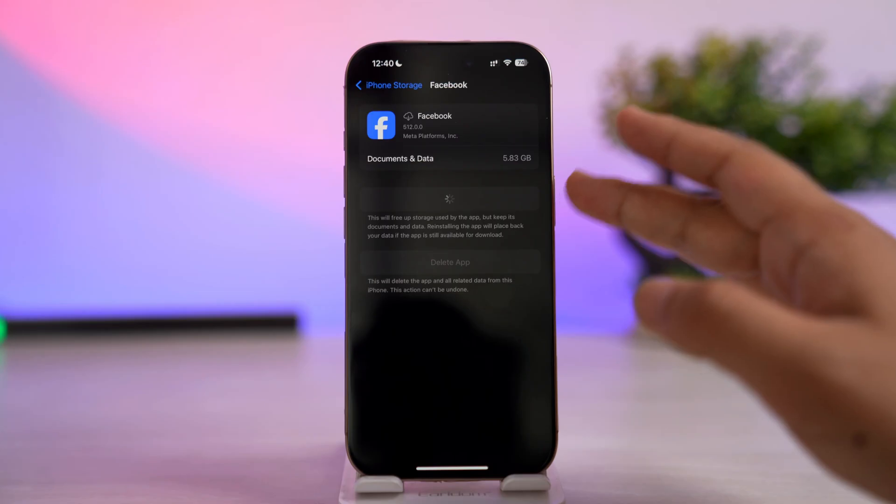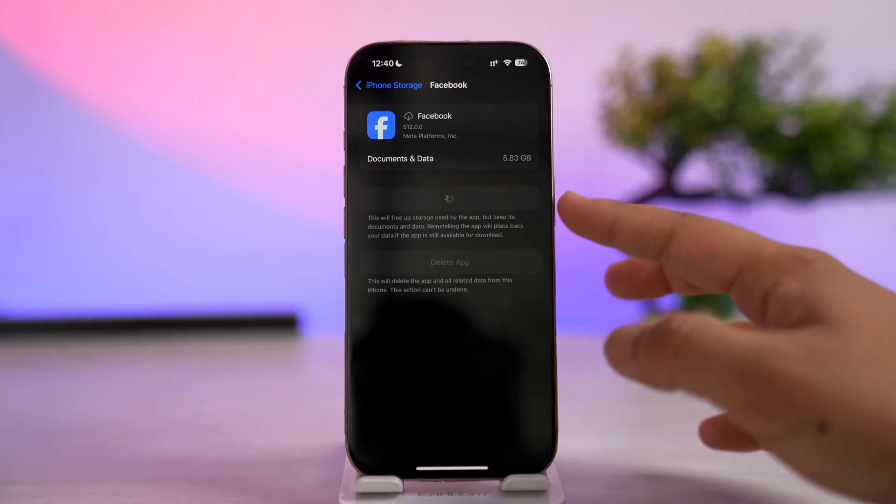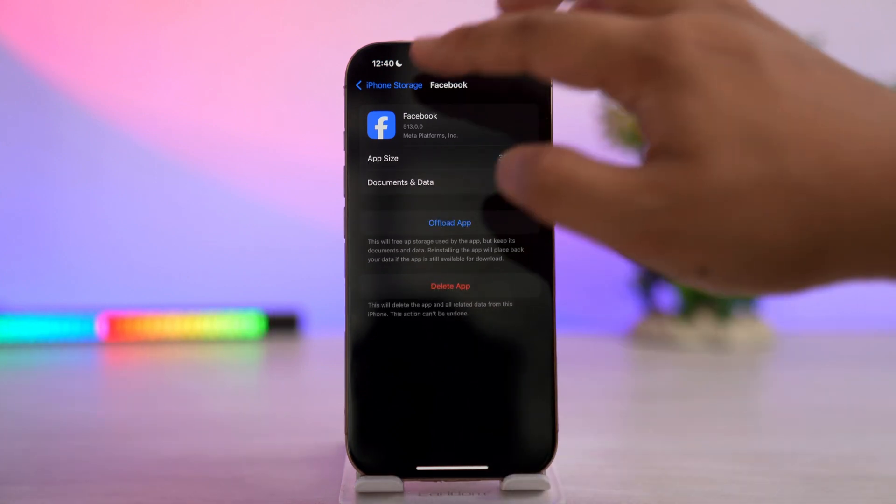When it's reinstalling, it also automatically updates to the latest version from your App Store. If none of this works, the only solution is to uninstall the app completely and reinstall it again.